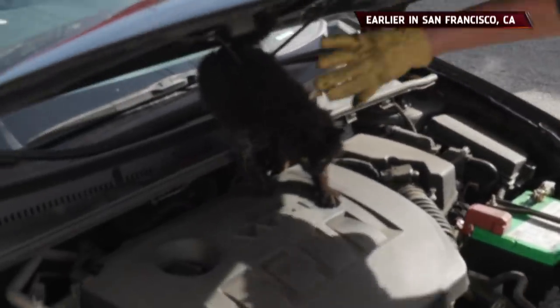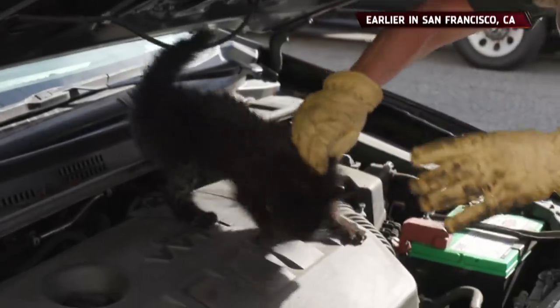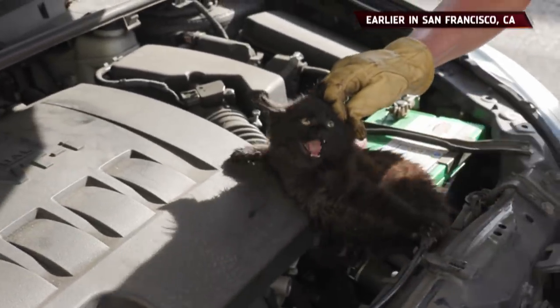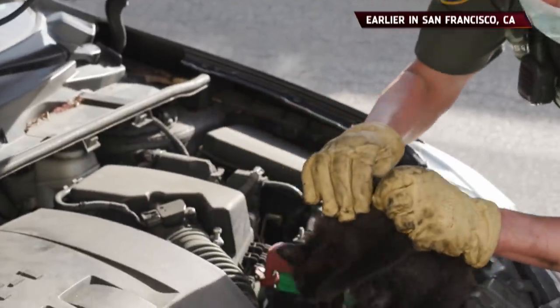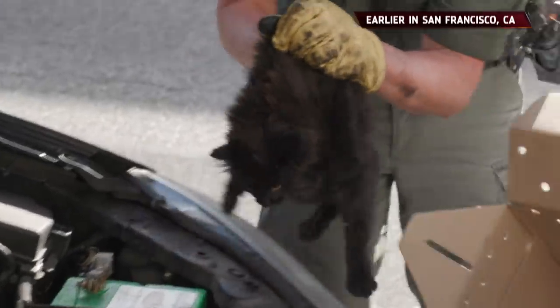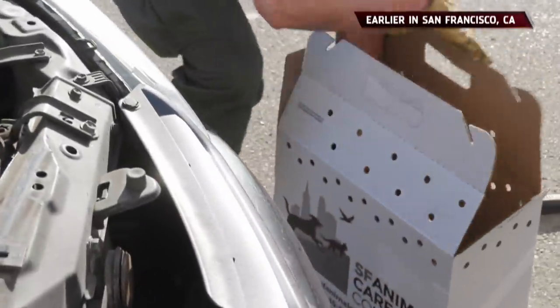Ready? Hold on, hold on — don't move. Don't put your hands near him. Can someone get the box that's right behind me? It's like a white box. All right, we're going to keep your hands away. On the ground — thank you, ma'am.